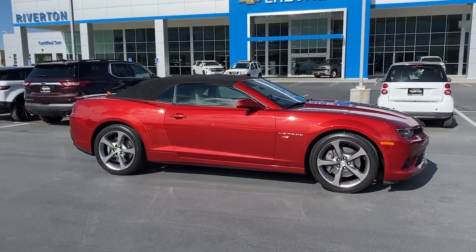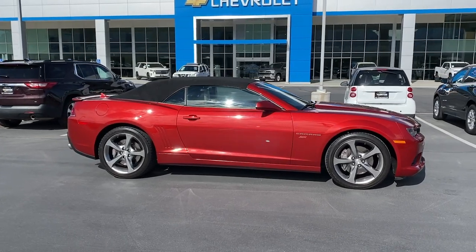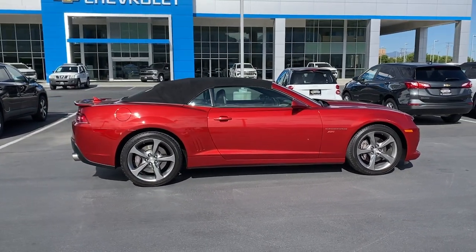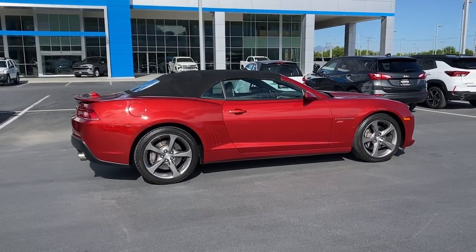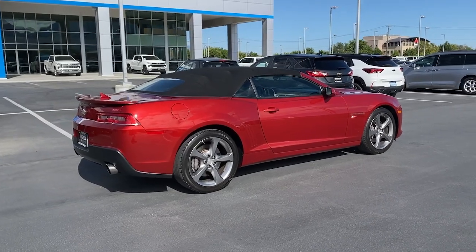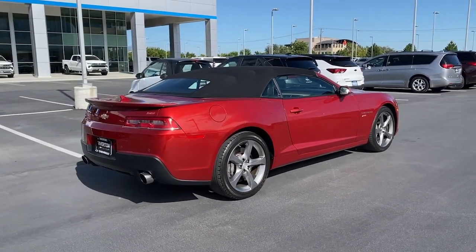These are just some of the great options this vehicle comes with: head-up display, keyless entry, heated driver's seat, fog lamps, premium sound system, heated mirrors, satellite radio, backup camera, power passenger seat, and power driver's seat.